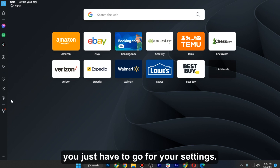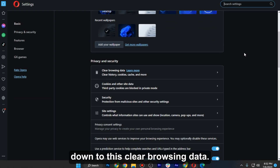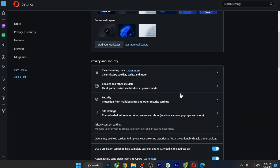For that, go to your settings. Once you have entered there, scroll down to 'Clear Browsing Data.' Make sure to select all of these options and set the time range to 'All Time,' then click on 'Clear Data.'